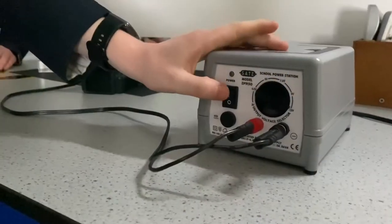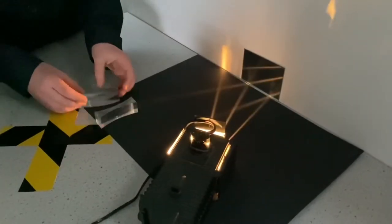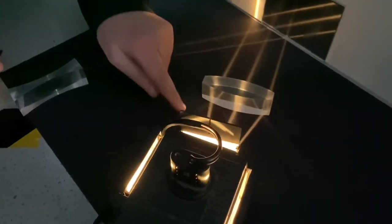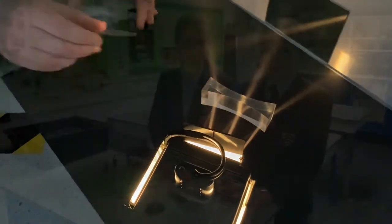In Year Six we have been learning about light rays and how we see. The lenses can change where the light is going — as you can see it changes, and if I put this one in, it's changed even more.